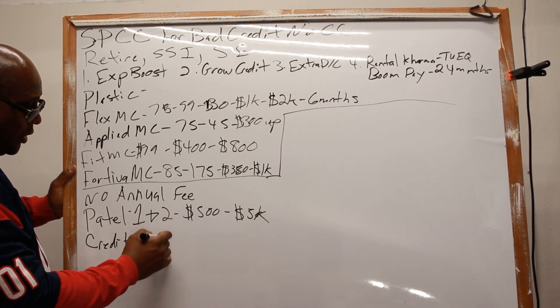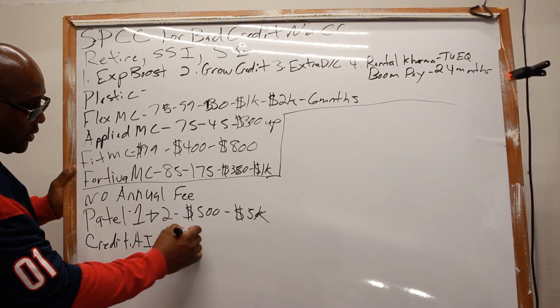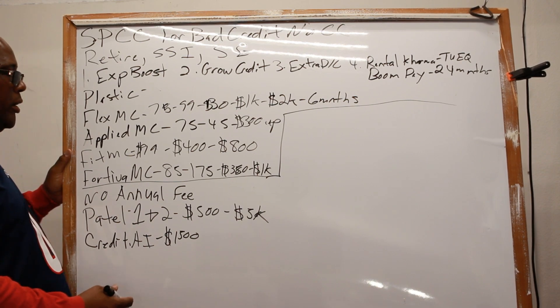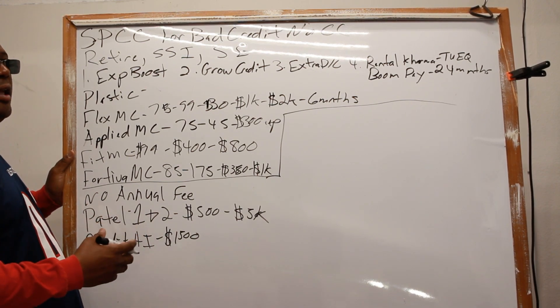After Petal, you have Credit AI — it's very good because it reports a $1,500 trade line. You have to connect your bank account, but it's reporting a $1,500 trade line.